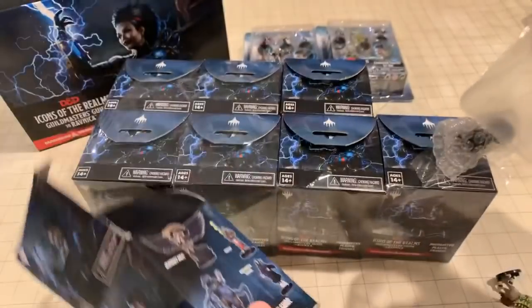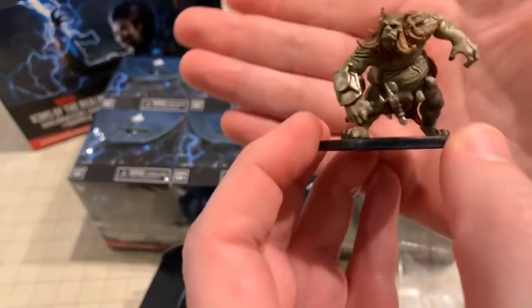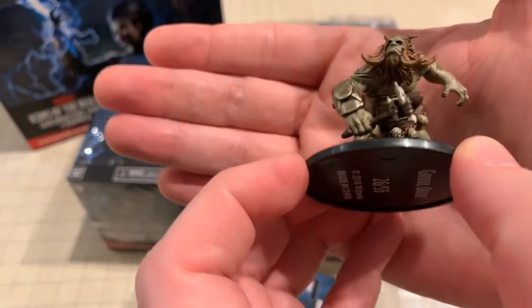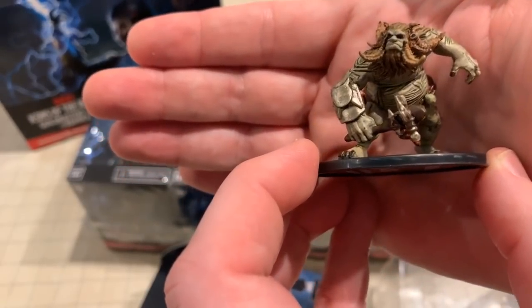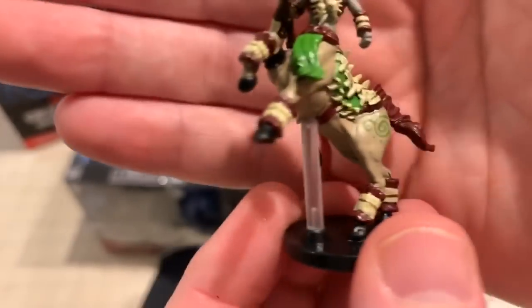All right, so this first booster — it's an ogre. As a D&D guy, this is not the kind of ogre I grew up with. This is a Magic: The Gathering ogre that is much different, but man, he is gnarly and cool. Second miniature — each booster has four — this is really cool: it's a Druid of the Old Ways.